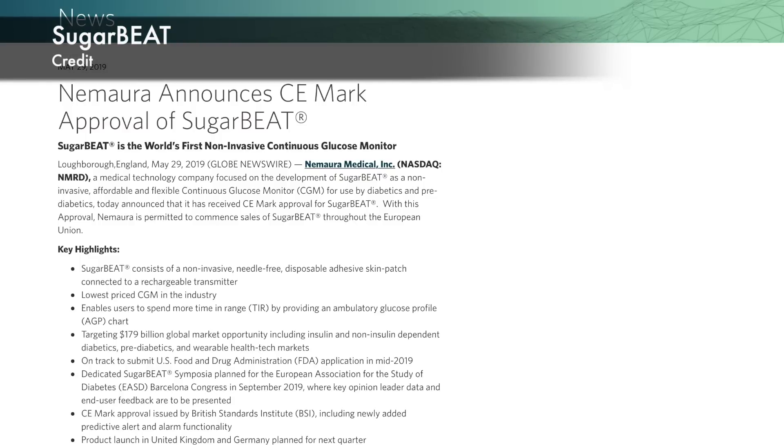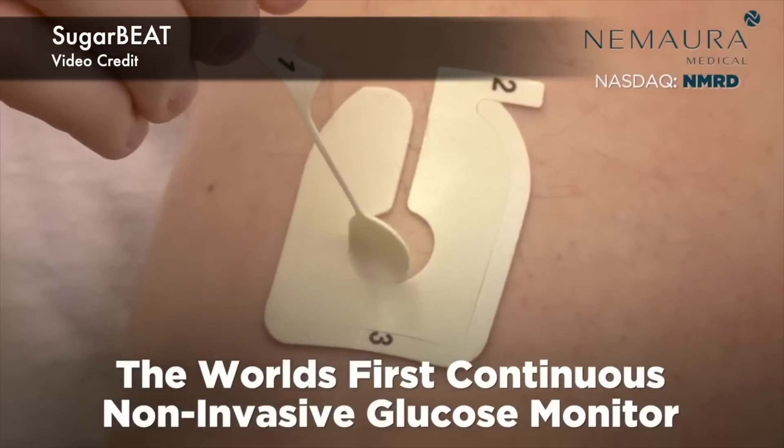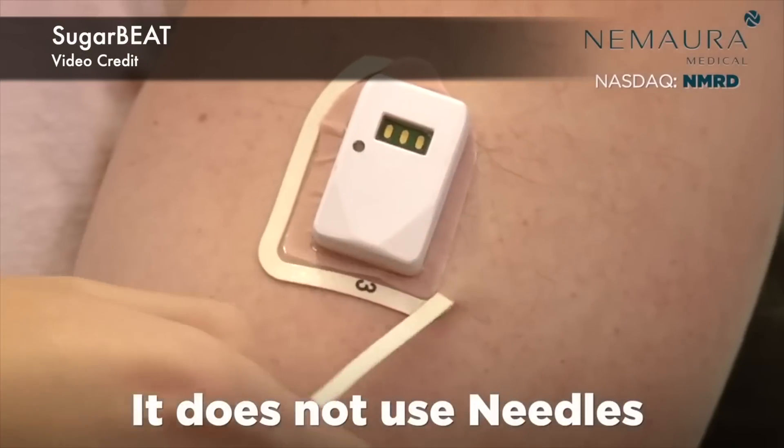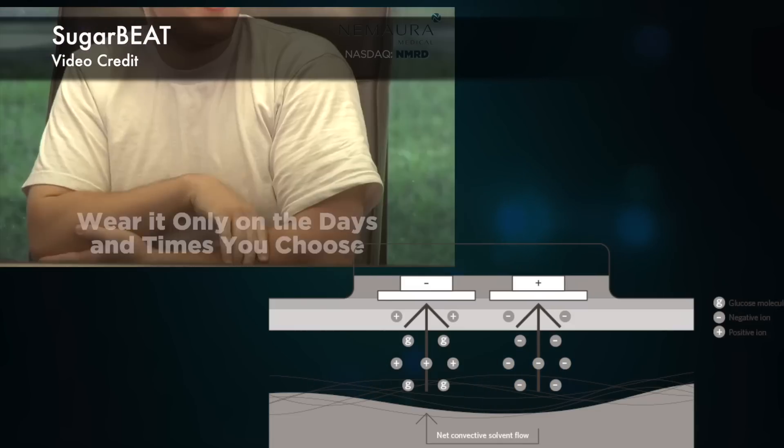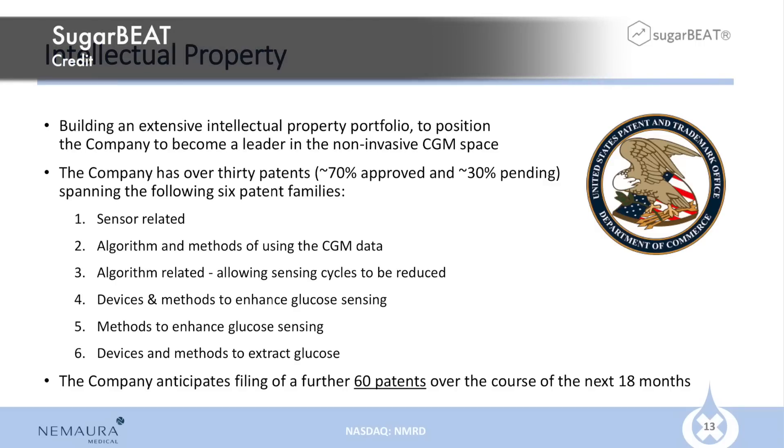So let's start with SugarBeat. Let's remember we have been here before. A number of companies launched a non-invasive glucose monitoring product in the past and they all either failed to deliver, or if they did deliver an actual product it didn't work well and everyone got burned. But on the 29th of May, the first non-invasive CGM was CE marked. They say they have over 70 patents approved with a further 30 pending and anticipate filing another 60.